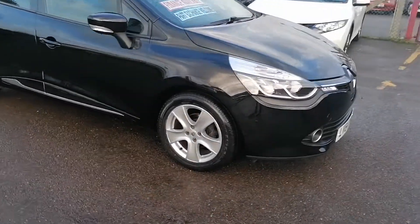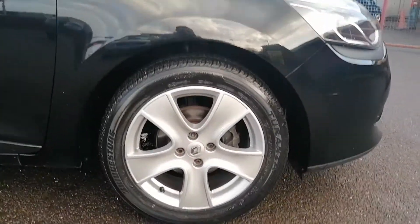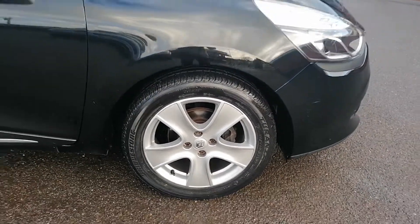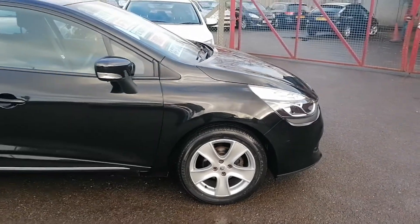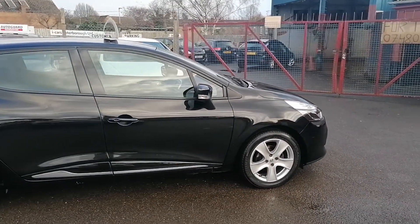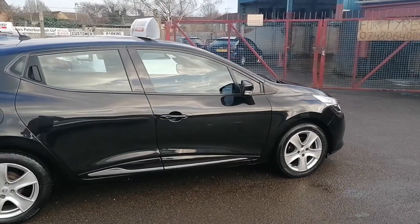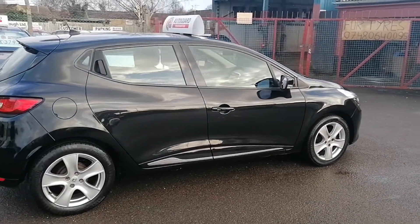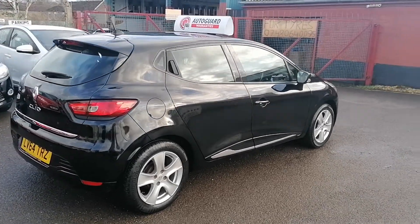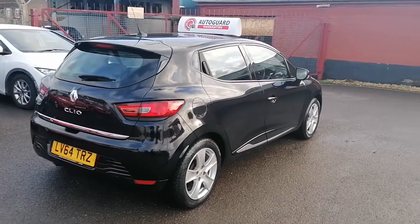All the wheels and tyres are in fantastic condition. All the aluminium wheels are in fantastic shape — there are no major dents, scratches, blemishes or marks on the alloy wheels. All the tyres all the way around the vehicle are thick and chunky with really good tread, so the wheels are in fantastic shape.